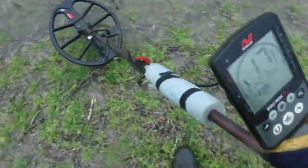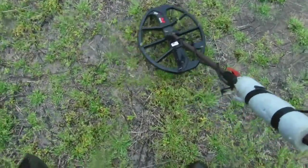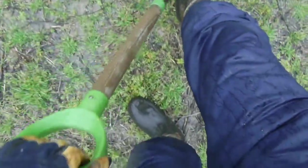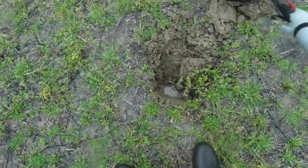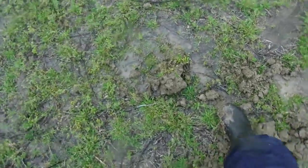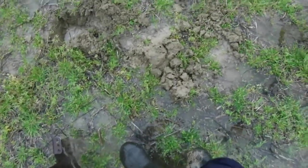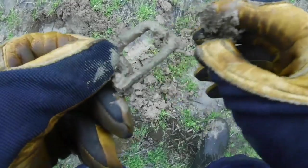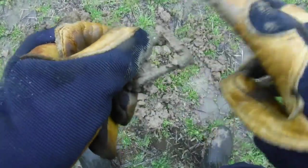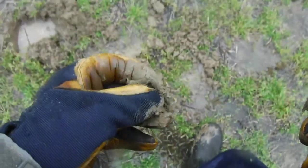We're set up for the rain, so it doesn't bother us. Here we go — oh, I got my first signal! A 24-26, my very first signal here, I've got to dig it. It's pretty muddy. Let's see what we can get out of the ground. It's in the clod right here. Oh — what is it? It's like a dee buckle! Nice little dee buckle. We'll take that — that's probably pretty old; this area goes back to the 1600s.